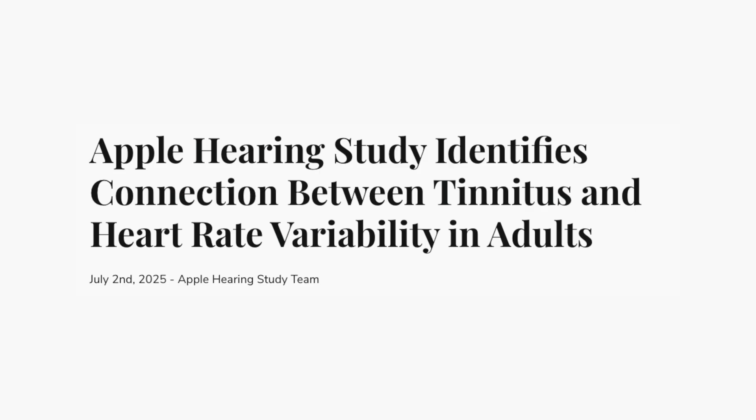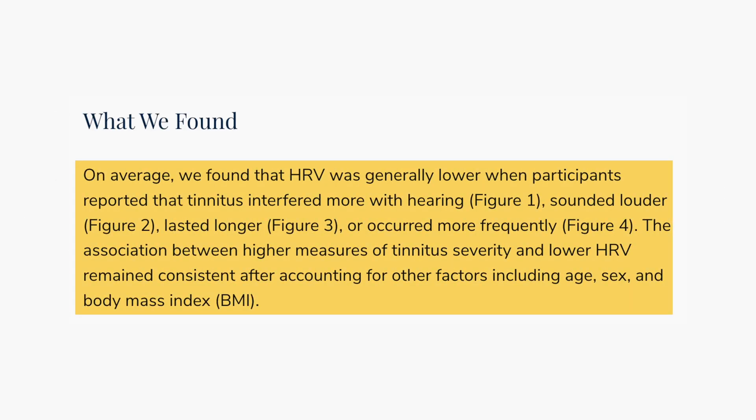In a recent Apple Health study in collaboration with the University of Michigan, researchers identified that higher HRV was beneficial for every tinnitus variable that they looked at, showing how powerful this metric can be for tinnitus care. For years, tinnitus treatment has been based on how you're feeling in the moment, but that's already starting to change.